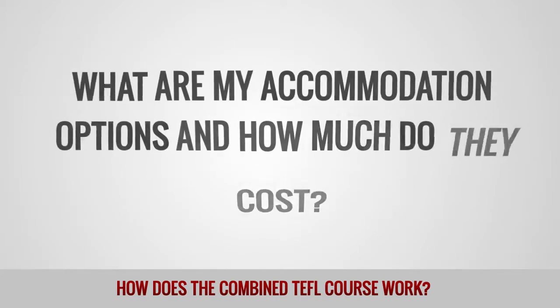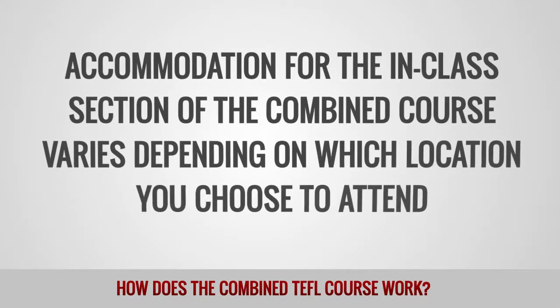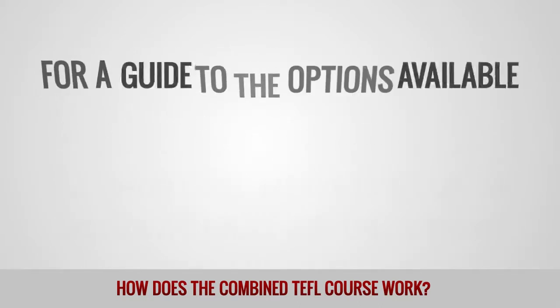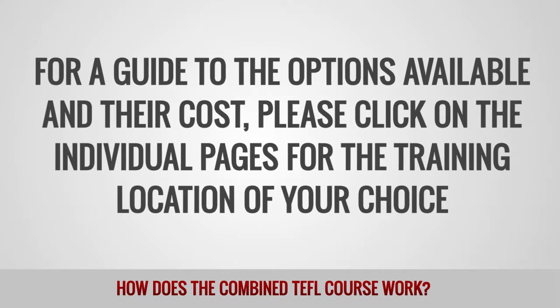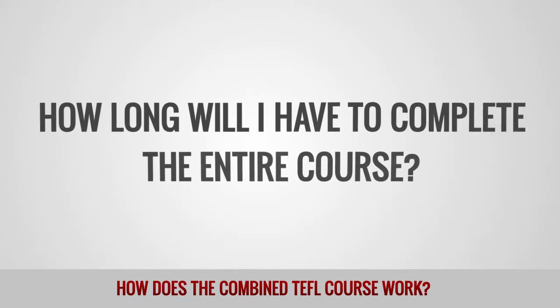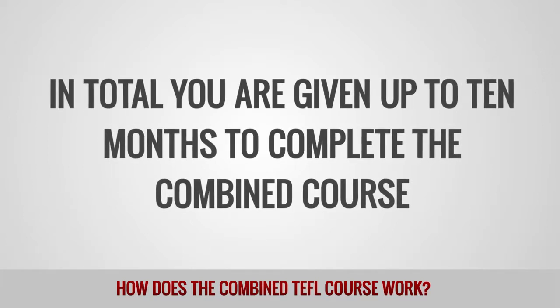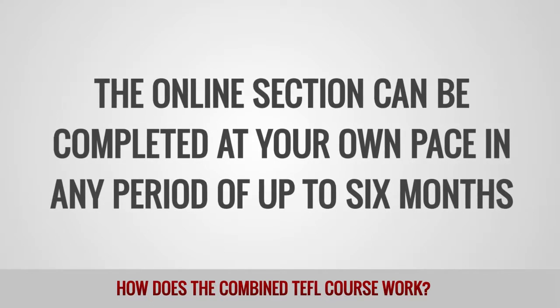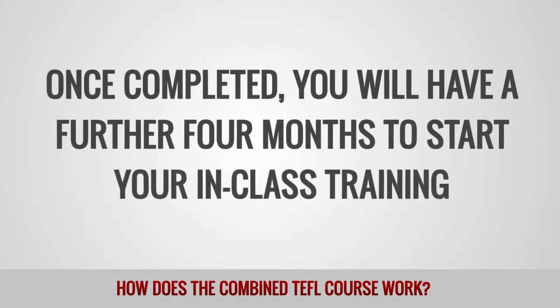What are my accommodation options and how much do they cost? Accommodation for the in-class section of the combined course varies depending on which location you choose to attend. For a guide to the options available and their cost, please click on the individual pages for the training location of your choice. How long will I have to complete the entire course? In total, you are given up to ten months to complete the combined course. The online section can be completed at your own pace in any period of up to six months. Once completed, you will have a further four months to start your in-class training.